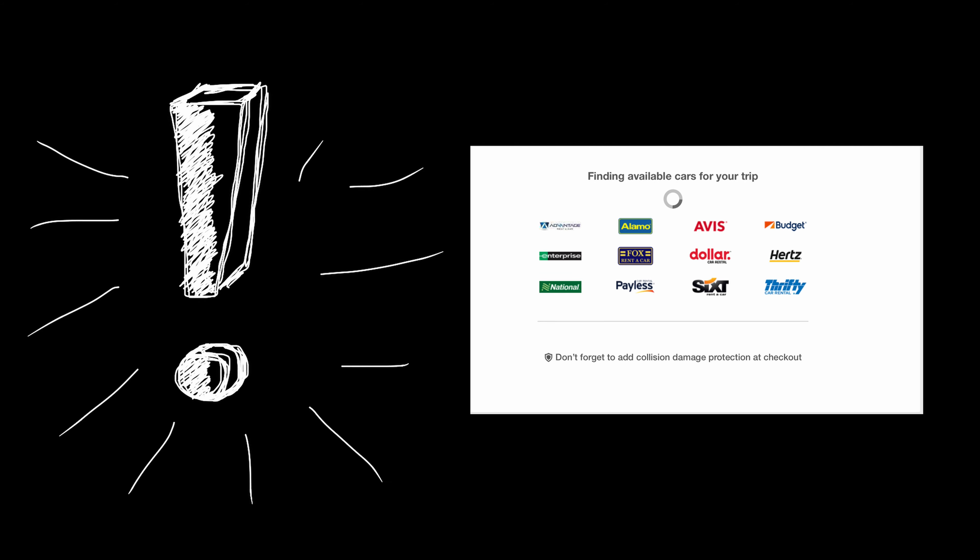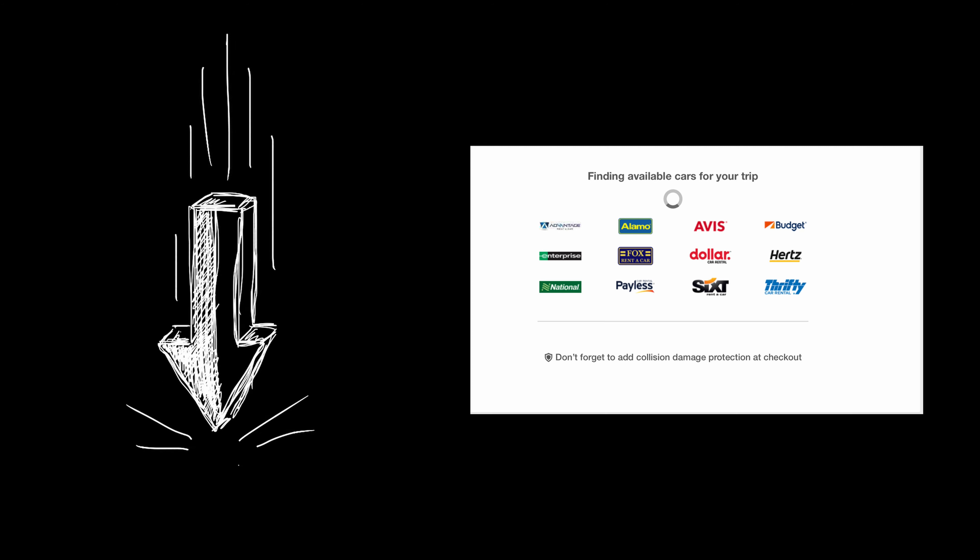Rental price fluctuates a lot, so you should start checking it in advance. Most of the time you don't even need a credit card, so you can book it multiple times and just use the best price reservation you could find.